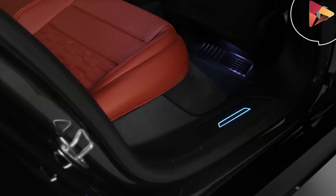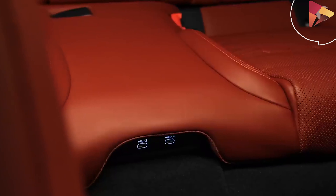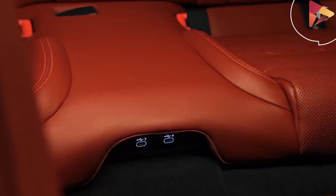What do you think about the 2021 Audi RS e-tron GT? Would you like to get one of these beauties on wheels?